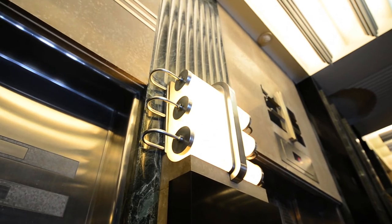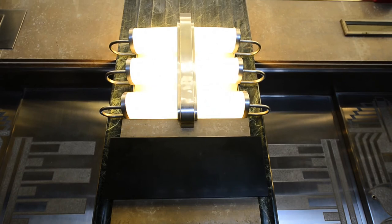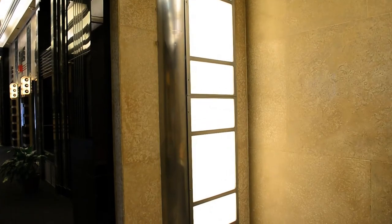Built as the headquarters for a power company, there was also a desire to showcase a variety of contemporary light fixtures and applications.